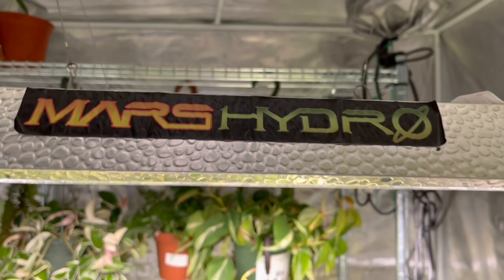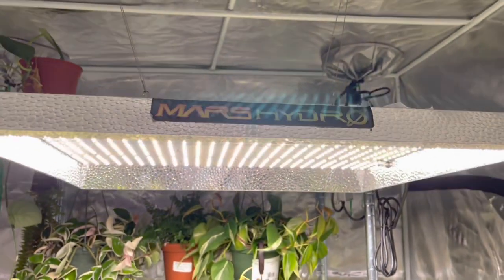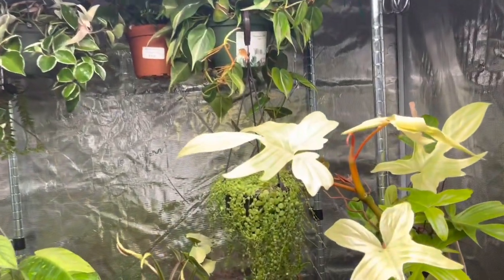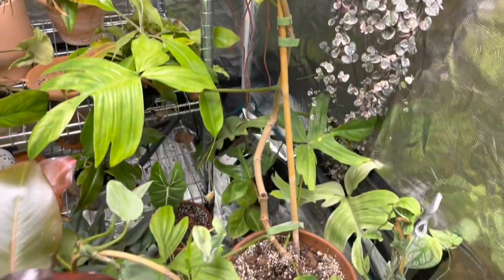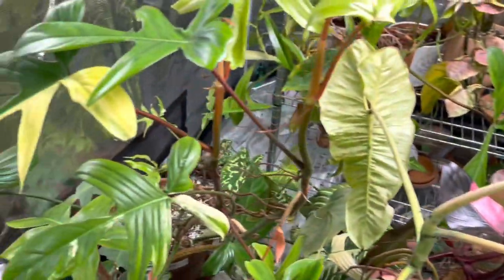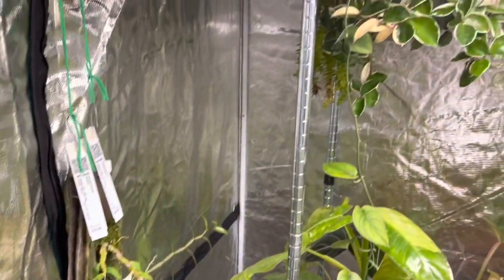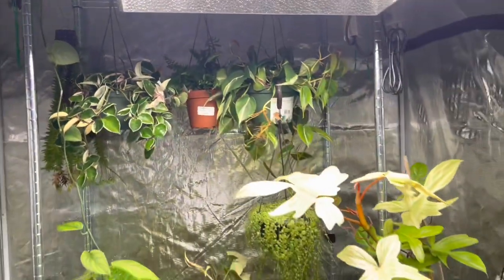So this is the famous Mars Hydro Grow Tent — this is where all the magic happens. This is the grow light that produces the sustenance for my happy plants, and I'll include the information on everything in the description in case you would like to get a Mars Hydro Grow Tent for yourself. I highly recommend it — I love, love, love the grow tent. It's been such a game changer for me, as I've said before, and I can't recommend it enough.